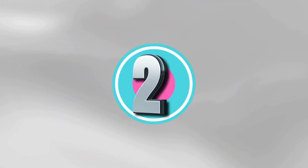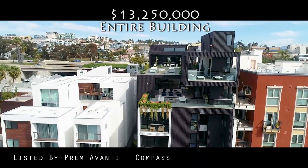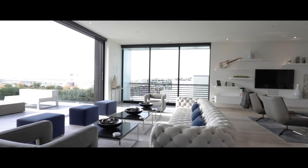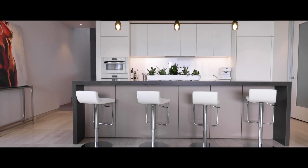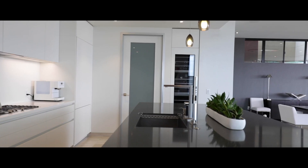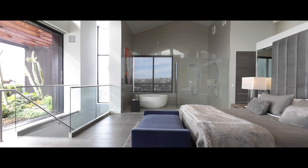Coming in at number two this week is 1929 Columbia Street. Imagine for a moment owning a 7,000 square foot penthouse atop 17 other units that are gonna pay your bills. That's what you get with this fantastic, unique phenomenon located in Little Italy, one of the hottest neighborhoods in San Diego right now. This is a world-class asset.